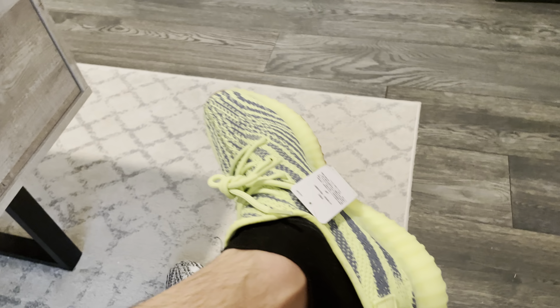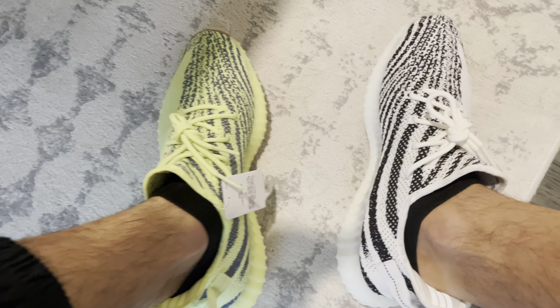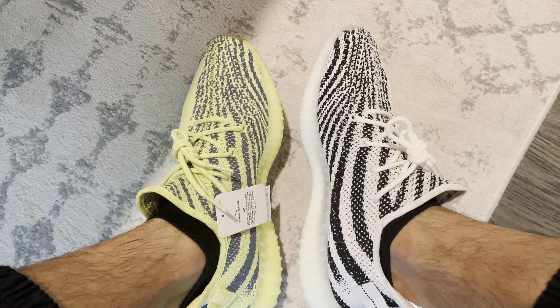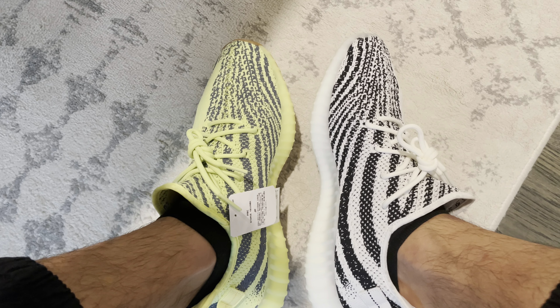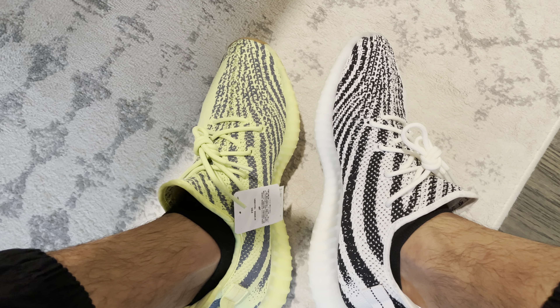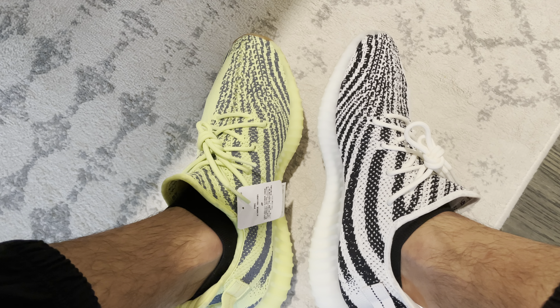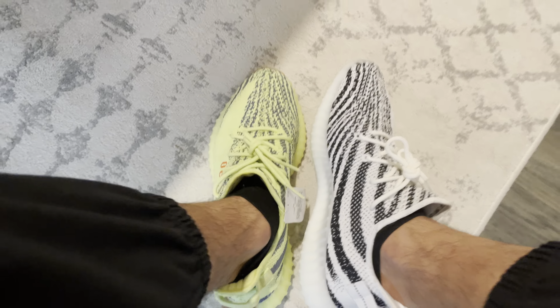I think the reason I'm stuck to just wearing my Ultra Boosts is that they're just more comfortable. Yes, Yeezys are comfortable, they really are, but the Ultra Boost is just a way more versatile shoe for me — I can use it for running errands, going for a run, going to the gym. It's just the more versatile shoe, whereas this is more of a casual shoe.